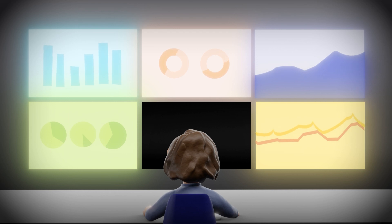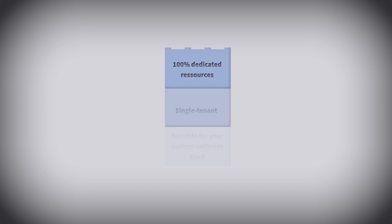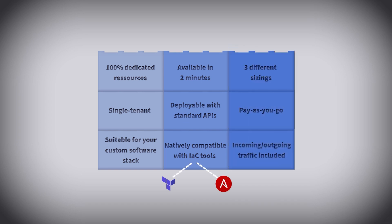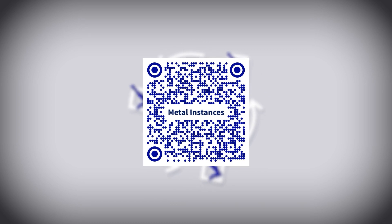Metal instances deliver the power of bare metal combined with the automation of the cloud. Harness all the advantages of our dedicated servers, get the most out of cloud automation, and keep your budget under control. In short, it's a great way to become even more agile. You can test metal instances with a free trial.